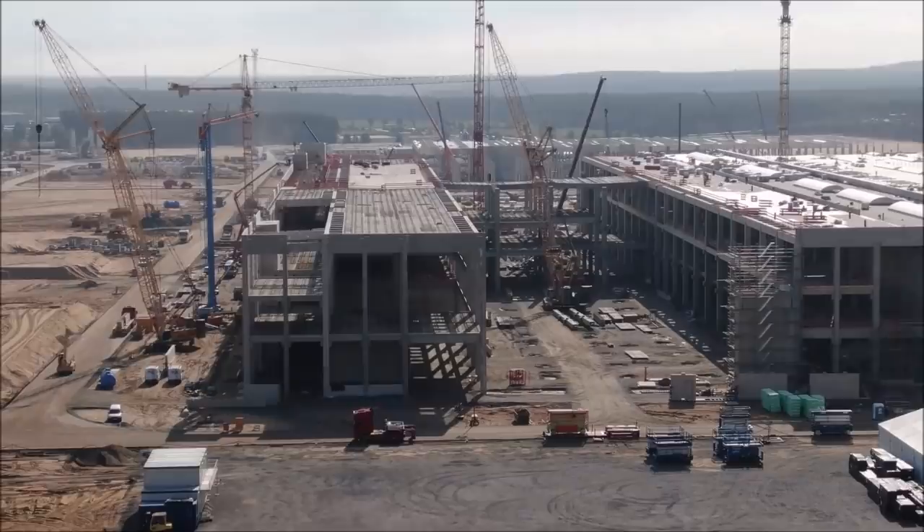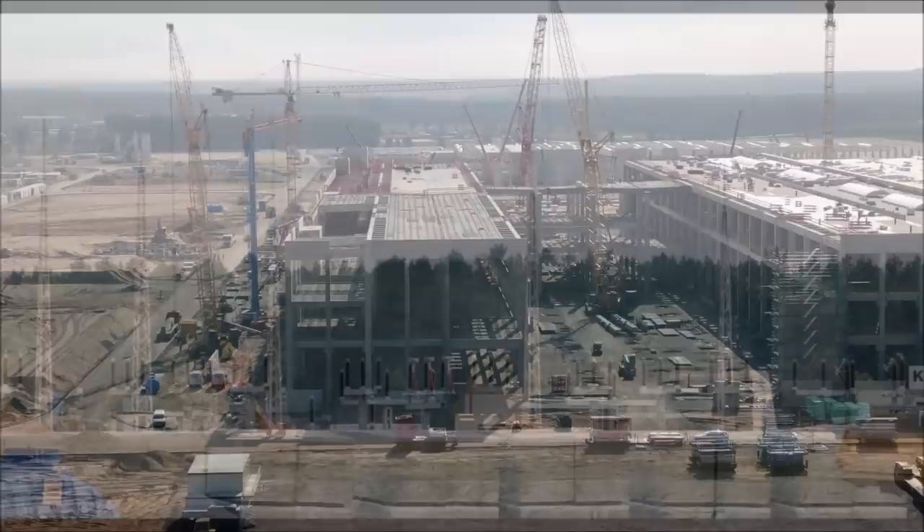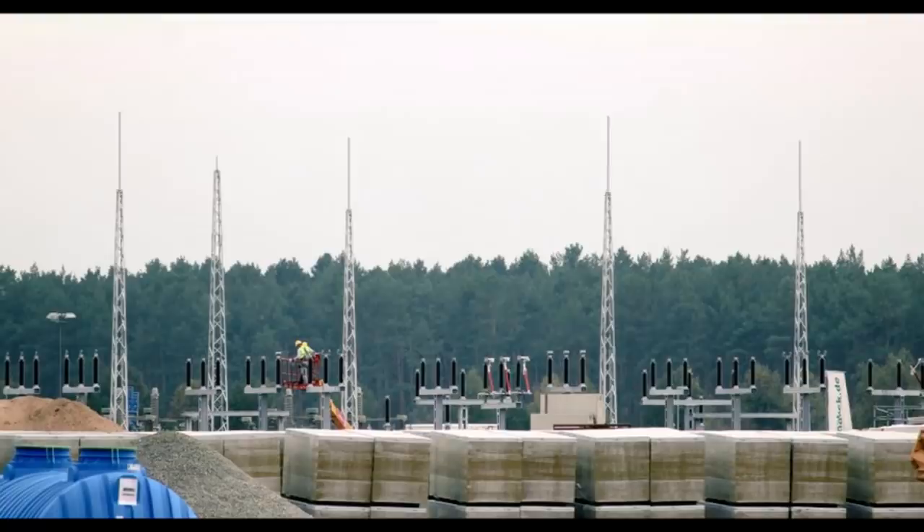Germany is likely the top electric vehicle market in western Europe, if not second to the United Kingdom. Norway is popular for EVs but is a smaller country. Germany is arguably the largest electric vehicle market in Europe.